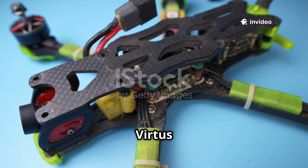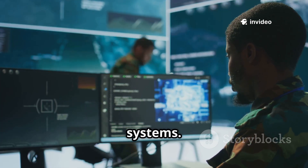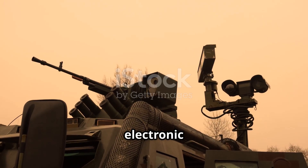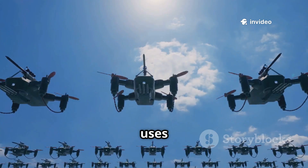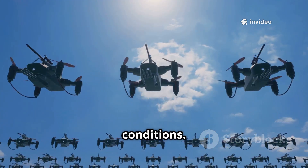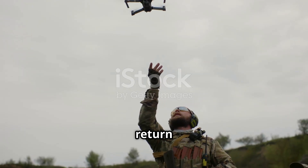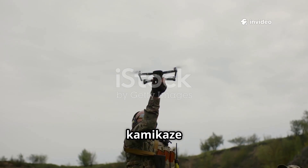Here's what makes Virtus different from many other drones. It's packed with AI-based navigation and targeting systems. Even in environments where GPS is jammed or where electronic warfare is active, Virtus can navigate and find its target. It also uses mesh communication, meaning multiple drones can communicate with each other and with the operator, even in tough conditions. And if the drone doesn't find a suitable target, it can return to base and land safely to be reused later — a rare feature for kamikaze drones.